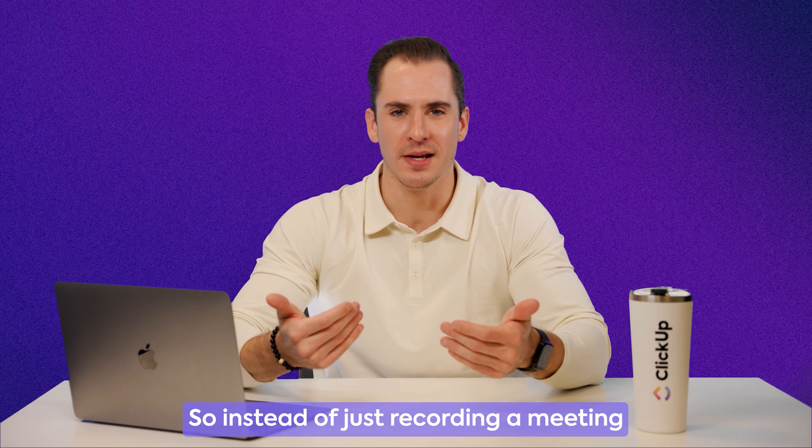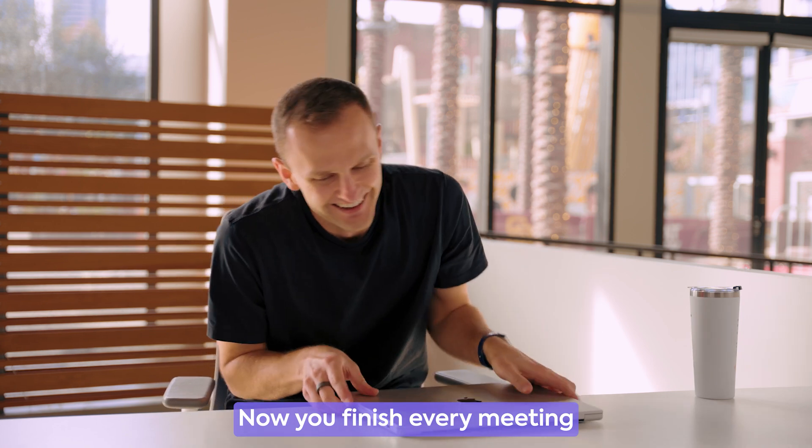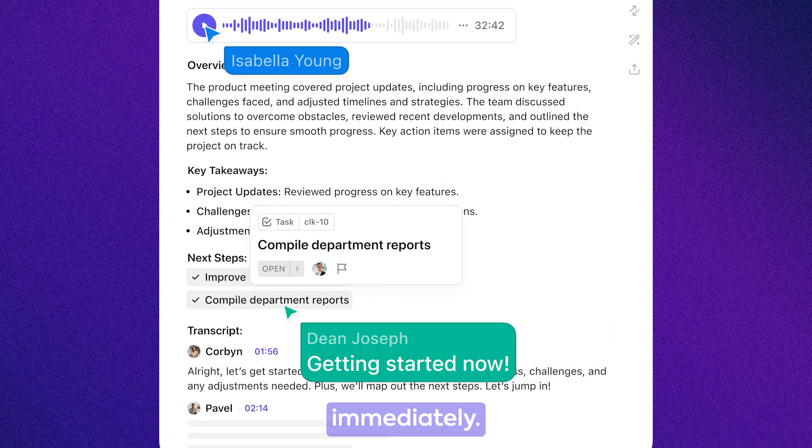So instead of just recording a meeting and never actually doing anything with it, now you finish every meeting with a doc of structured notes and your team can start moving on their action items immediately.